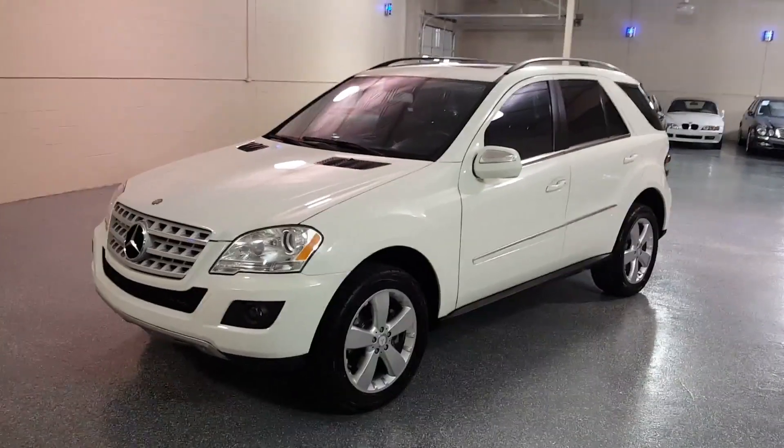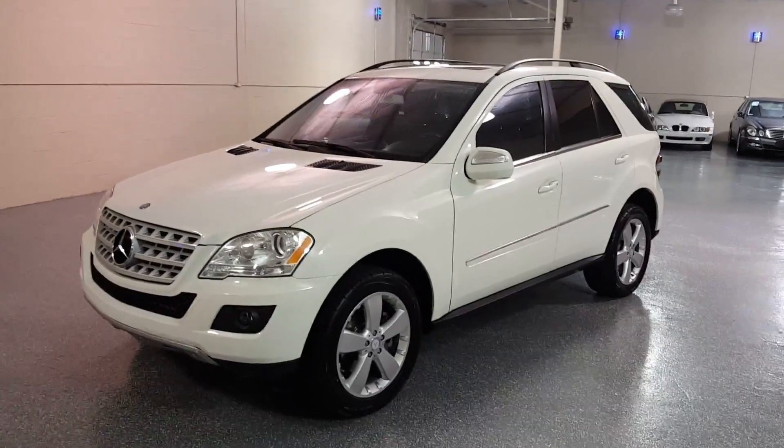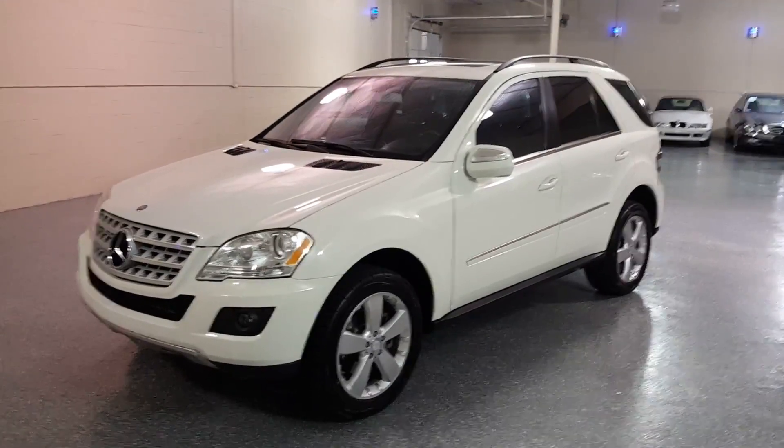Hello, my name is Jeff and welcome to Select Motors LTD. Visit our website to view our current inventory at SelectMotors.com.